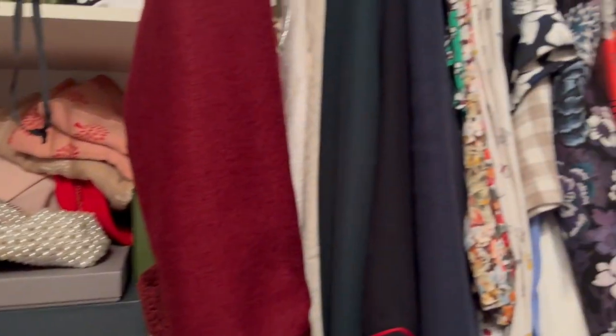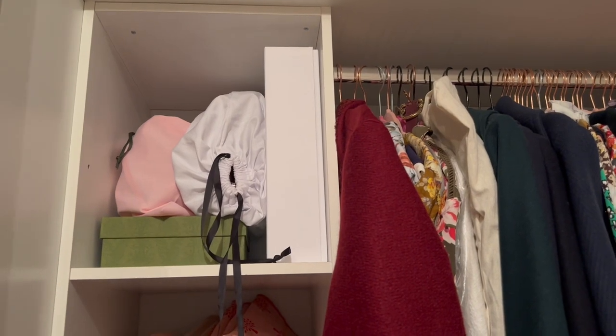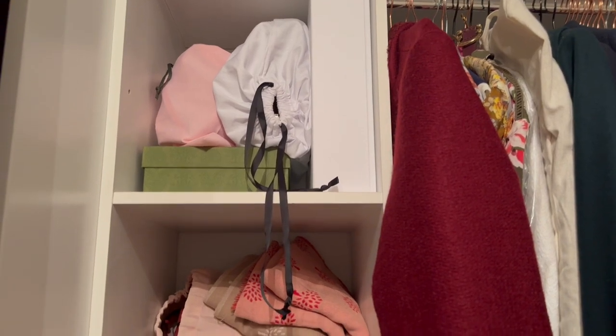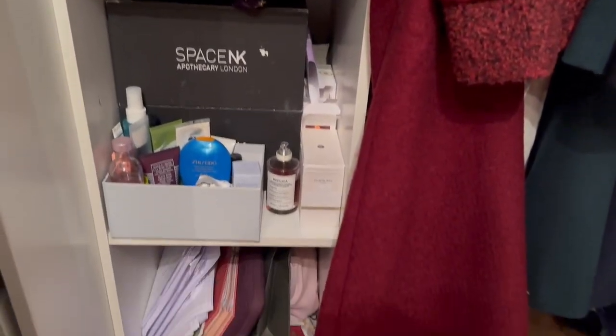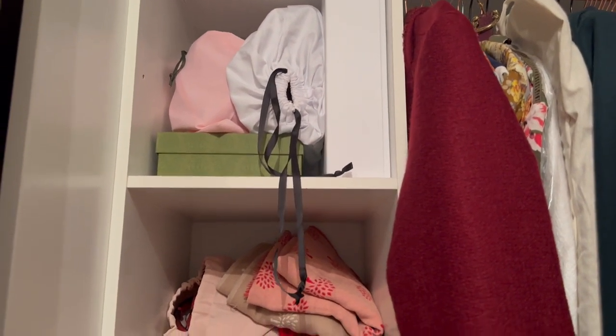I'm not somebody who does a massive seasonal switch-over. I live in Scotland — we can get four seasons in a day here, so the time of year can mean very little. But regardless of the weather, wicker bags are probably not massively what I'm going to be carrying in winter. So I'm going to pull out the wicker bags and put them under the bed.